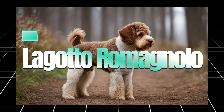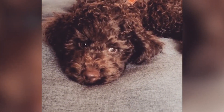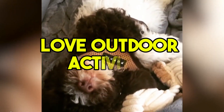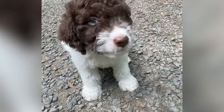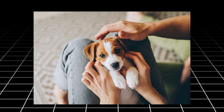Finally, the Lagotto Romagnolo rounds out our list of top hypoallergenic dogs. This medium-sized breed is known for its curly, dense coat that sheds very little. Originally bred as a water retriever, these dogs are energetic, intelligent, and love outdoor activities. Lagottos are great for active families or individuals who enjoy outdoor adventures and need a dog that can keep up with them. With their minimal shedding, they're a great option for those looking for a hypoallergenic dog that can keep them on their toes.